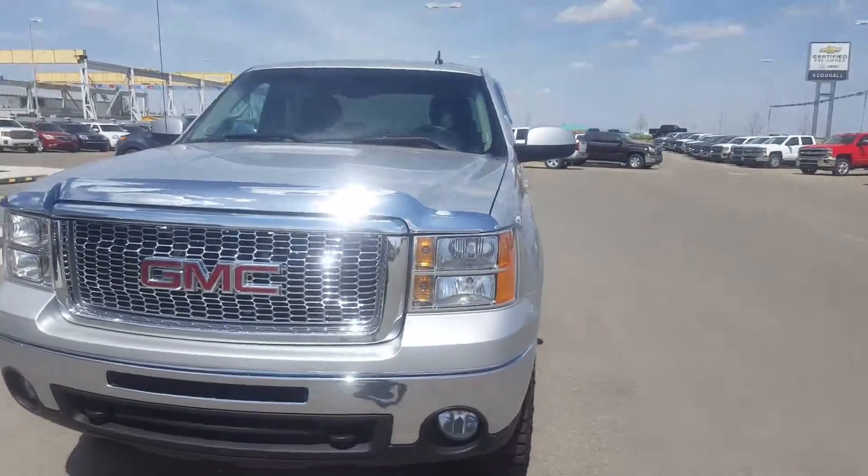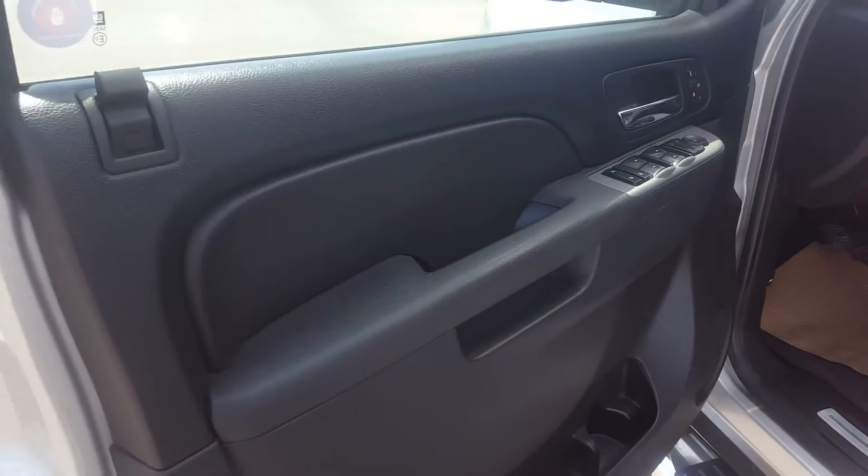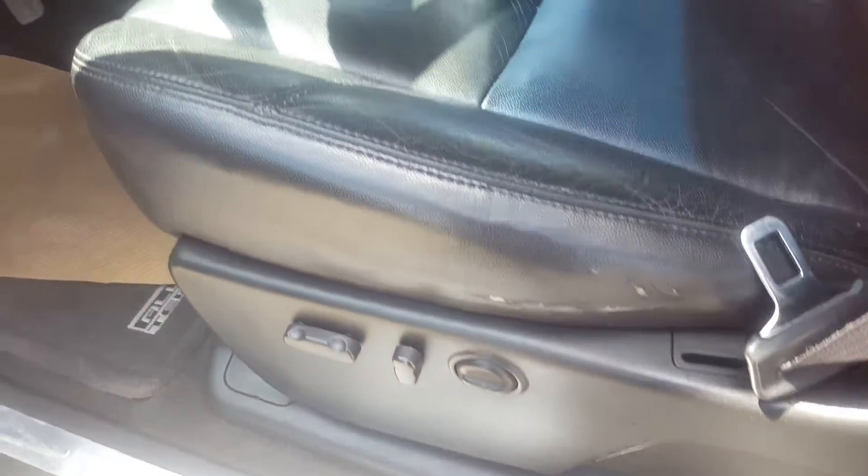This truck has less than 110,000 kilometers. Taking a look at the interior of this GMC with black interior color — premium black leather seating, power adjustable driver's seat.